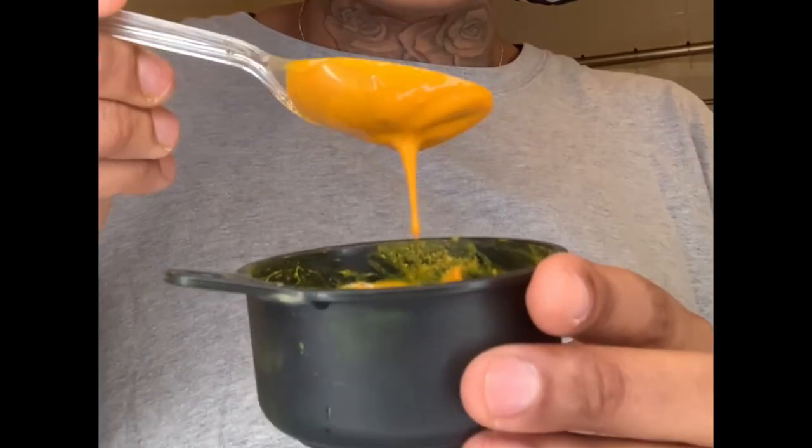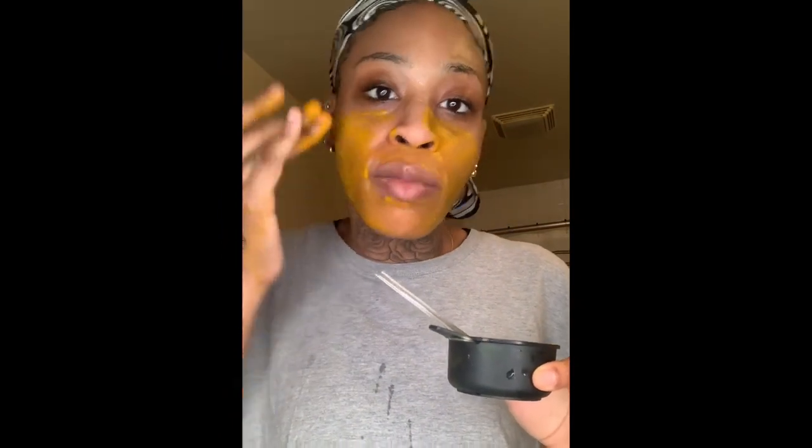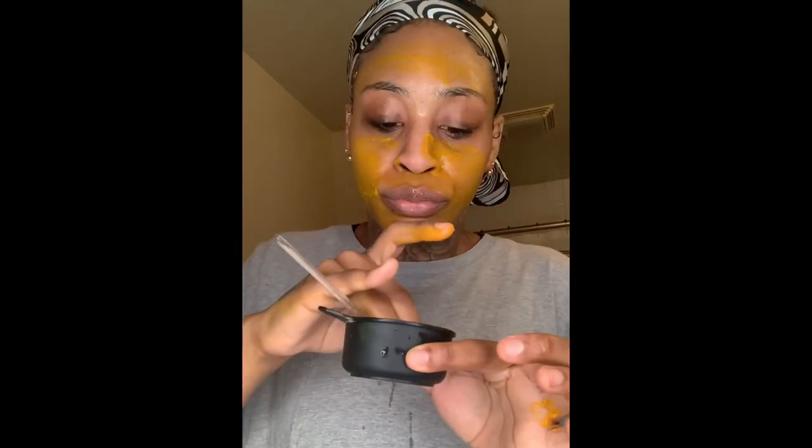You would get a small bowl, or whatever kind of bowl you would like to use, and you would take your turmeric mask — it has a texture like this. You get your turmeric mask and you would apply it. Sometimes I like to apply it like this just because I don't want to get it everywhere. It's a very messy process, honestly. So I just rub it all on my face. Y'all got to be careful with this as well because this does stain — it can also stain white sinks.